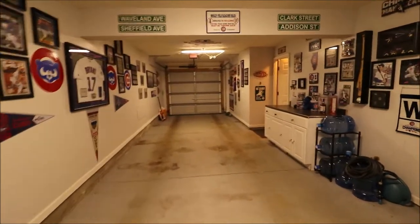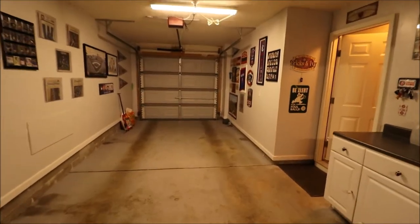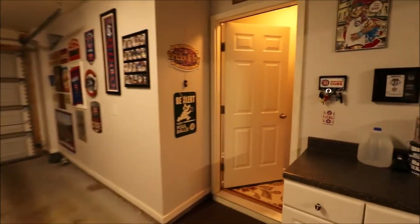So be careful what you think when you see a one-car garage, because you might walk in and be like, wow. Next, let's go check out the second floor.